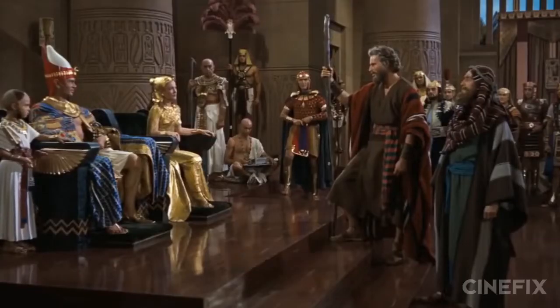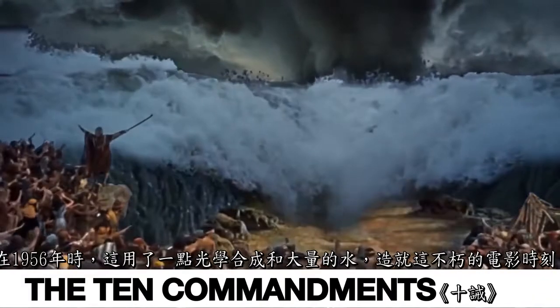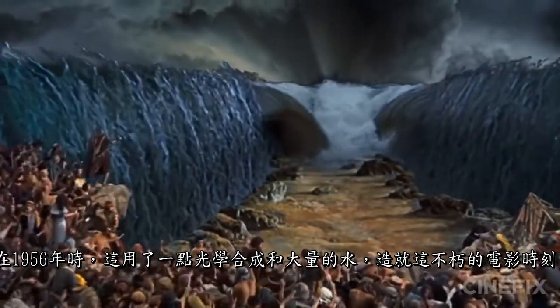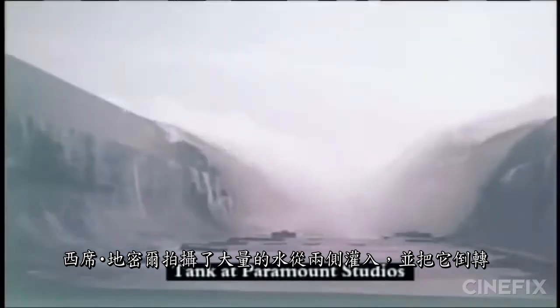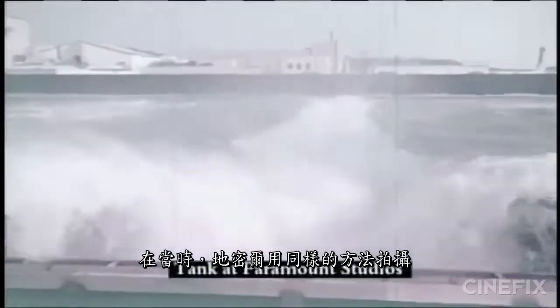Number seven: The Ten Commandments. We are, of course, talking about the parting of the Red Sea. All the way back in 1956, this monumental movie moment was brought to life with a little optical compositing and a whole lot of water. Cecil B. DeMille actually filmed tons of water being dumped into a trough from both sides and then reversed it. When combined with walls of water filmed sideways, it created a truly miraculous spectacle. It's actually a remake of DeMille's 1920s Ten Commandments, which had a similar but smaller effect — just with less color, less sound, and a couple fewer tons of water.